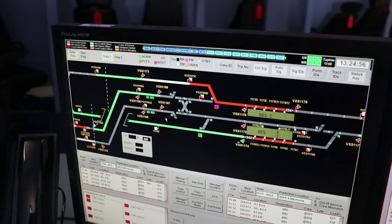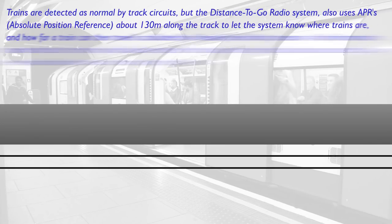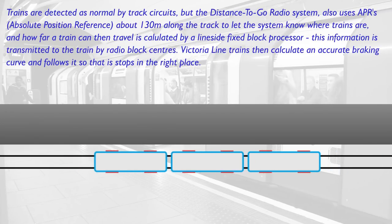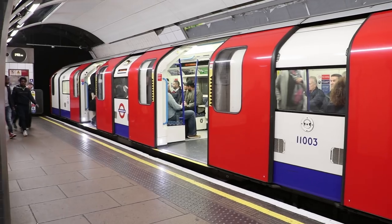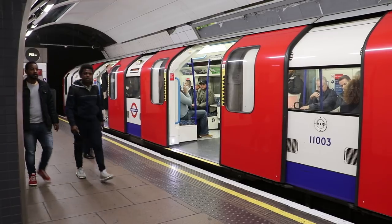This is the distance-to-go radio system that was developed originally by Invensis — it's now part of the Siemens organization. It is an automatic train operation and automatic train protection system which uses variable block-sized tracks in order to get trains closer together. This means that the trains can talk to each other along the line, allowing TfL to squeeze in more trains than ever, which means that commuters never need to run at the last moment and jam something in the doors just as they're closing.